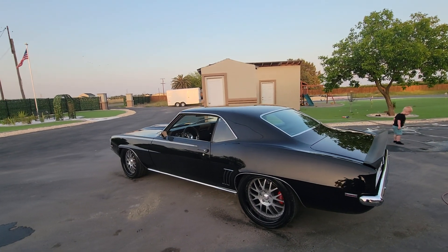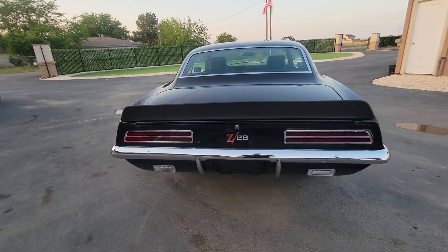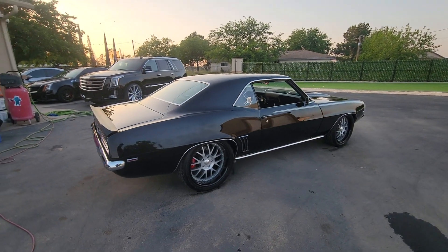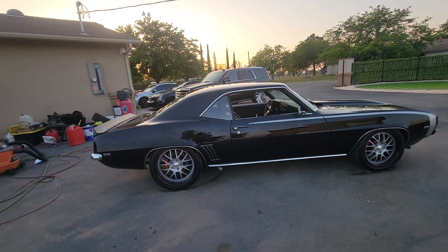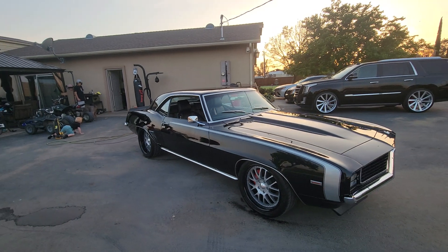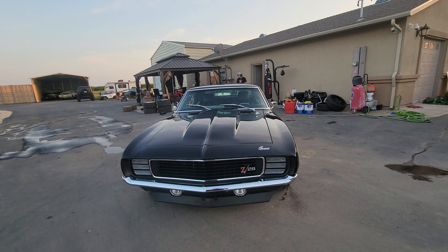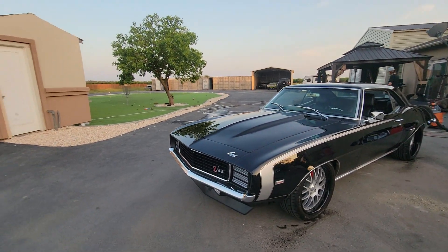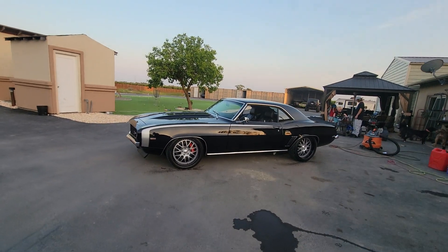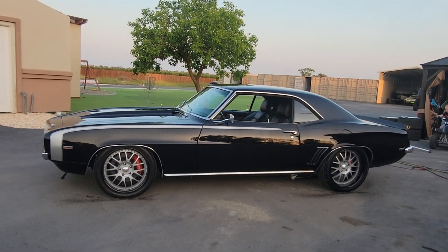This car can go faster. Don't miss out on this one — probably won't last long. Give me a call at 916-856-7931. Thanks.